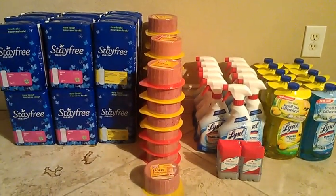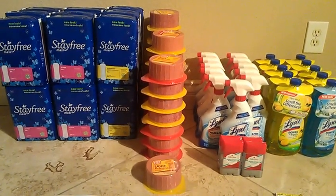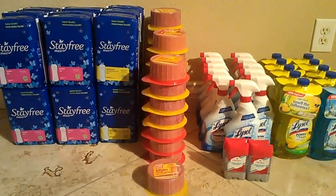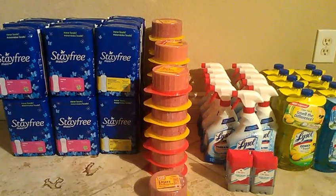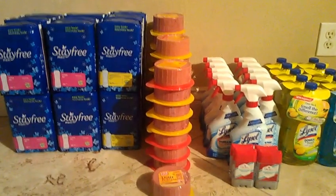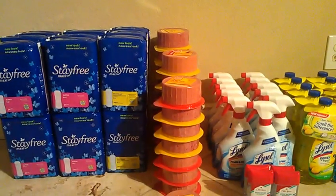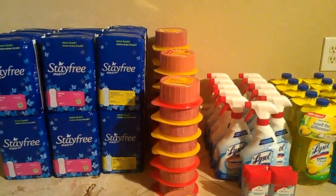Hi everyone, thank you for joining me. You're watching Kupano Makaioli and today — the shopping haul was from yesterday, June 15th. Obviously today is already the 16th. It's really early in the morning, but I just wanted to share with you guys my Kroger Smith's haul.